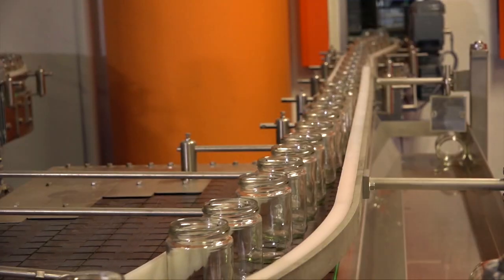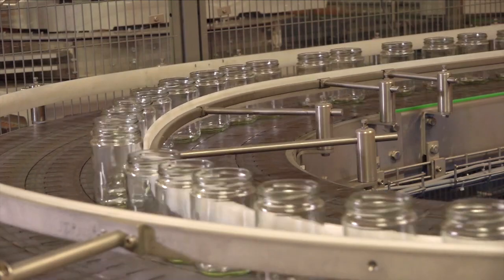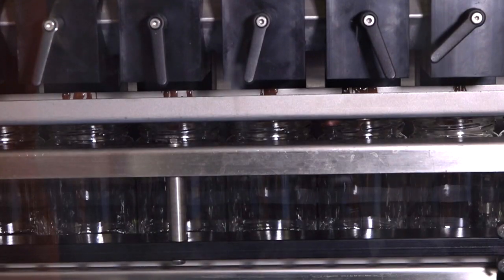While many companies are under fire for outsourcing manufacturing jobs, Vanda, which makes Ovaltine, has reshored their crunchy cream operation from Belgium back home, and managers say that's all thanks to cutting edge technology.